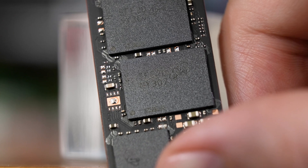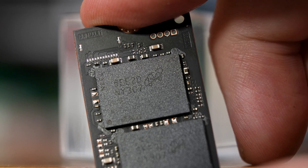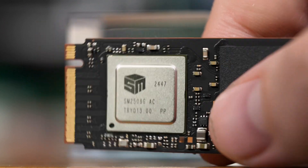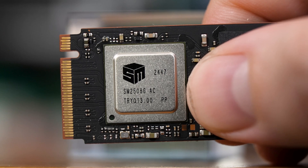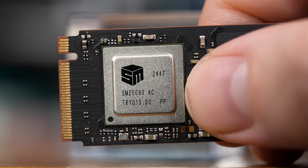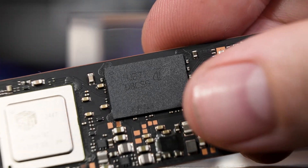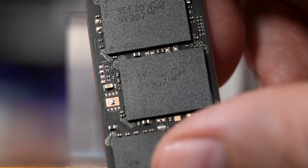This two terabyte model has two of Micron's latest G9 276-layer TLC NAND flash packages. Assumedly the four terabyte model has two two-terabyte packages versus two one-terabyte packages here, and I would guess two 512 GB packages to maintain speed on the one terabyte model. You also get a Silicon Motion SM2508 controller, a 5-core 1.2 GHz 6nm chip with four ARM Cortex-R8 cores and a Cortex-M0, which is notably higher end than Phison's E26 controller.